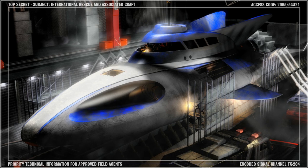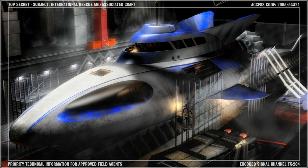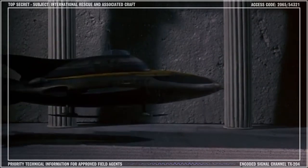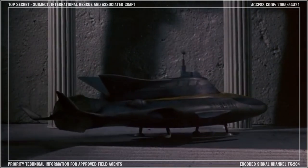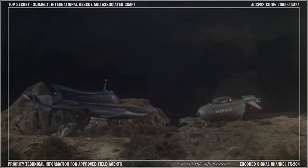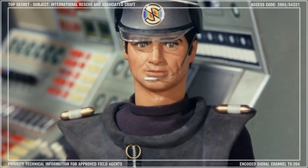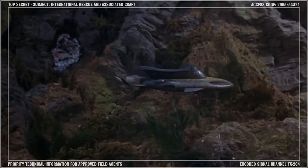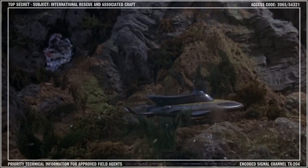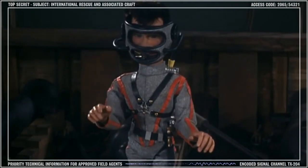Stingray is the latest in a long line of impressive vessels used by the World Aquanaut Security Patrol. Before joining International Rescue, I served in their prestigious ranks and was assigned to active duty on Stingray under the command of its former captain, Bradley Holden, later to become Captain Gray off-spectrum. Since Holden's departure from the WASP, Stingray has been crewed by Captain Troy Tempest, a veteran of the old submarine service.